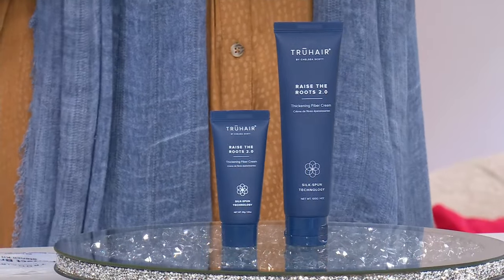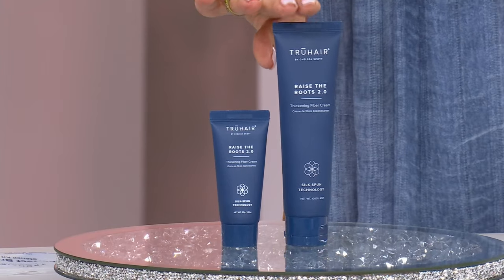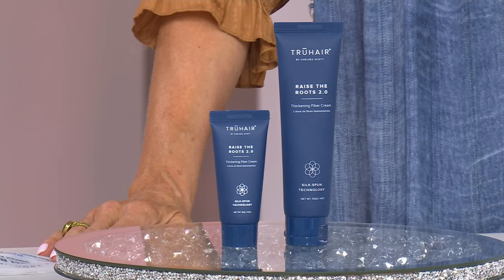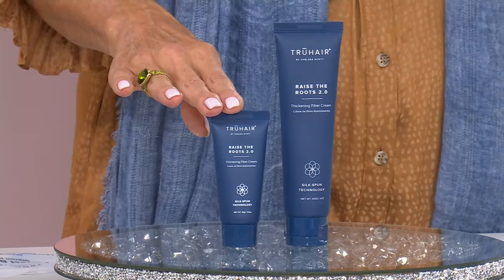We are moving into the two-piece set — this is a home and a go. This is 50% off — it's a Black Friday deal — and it's only September! We're giving you the mini and the fiber, plus Raise the Roots 2.0, which does what it says: it helps add lift and volume right at the root for fuller-looking hair.